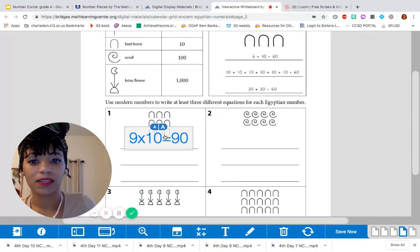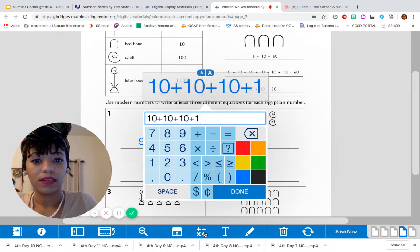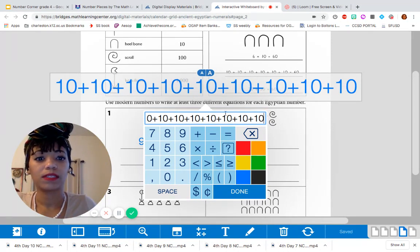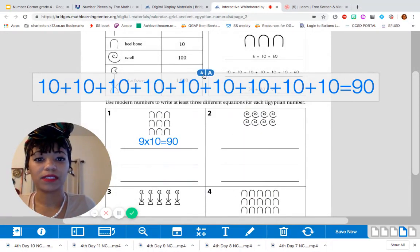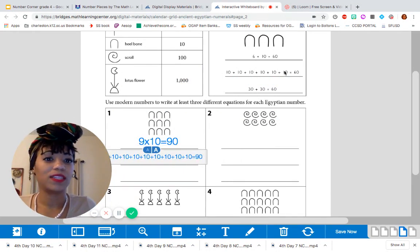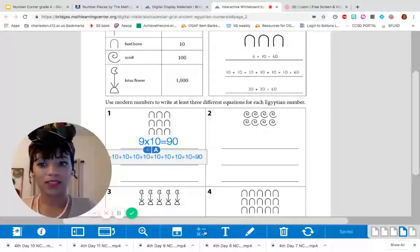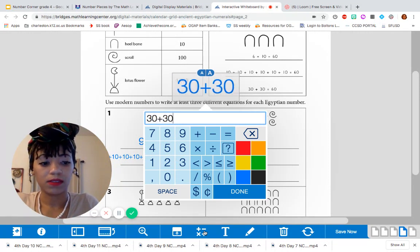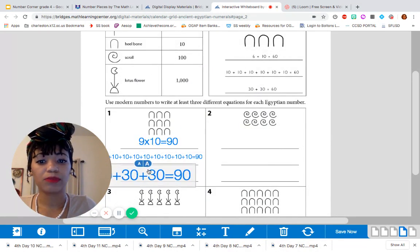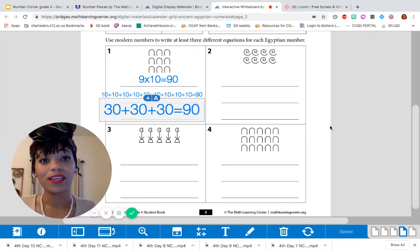Let's do the second one — how many tens do we have? 9 tens. So we would just add 10 nine times, making sure we have 9 of them: 2, 4, 6, 8, 9. Good — and that still equals 90. And then the last one: remember how they added each row? So 30 plus 30 plus 30, which still equals 90. Now I want you to take a moment and work through the rest of the problems independently. We've done this so many times before — I'm confident you can do it quickly and accurately. Pause this video.